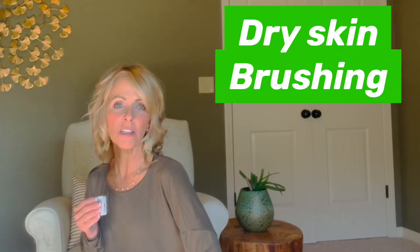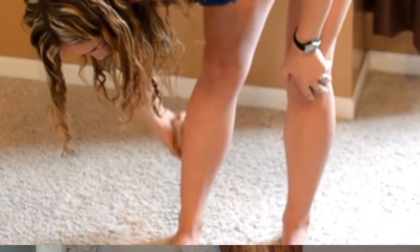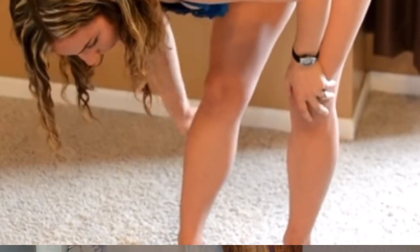Another technique is dry skin brushing. I'll list a video that I did — I'm a long-time dry skin brusher. You brush with a skin brush before you get in the shower or take a bath, using upward strokes. Since the lymphatic circulation is really close underneath the skin, it just brings that lymph to the lymph nodes.